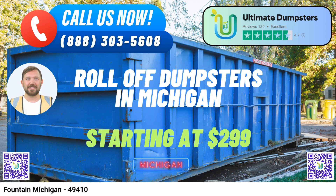Are you in Fountain, Michigan, and in need of a reliable same-day roll-off dumpster rental service? Look no further than Ultimate Dumpsters. We're here to meet all your waste management needs, providing top-notch services in this beautiful city. Let's dive into the benefits of choosing Ultimate Dumpsters for your dumpster rental needs in Fountain, Michigan.